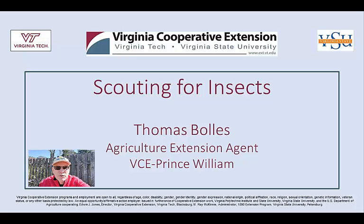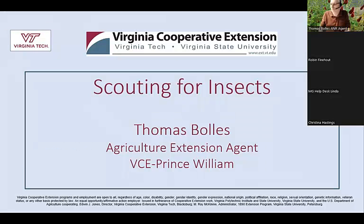Hi, I'm Thomas Bowles, Prince William County Agricultural Extension Agent. Welcome to our video. Good morning. My name is Thomas Bowles. I'm the Extension Agent here in Prince William County.